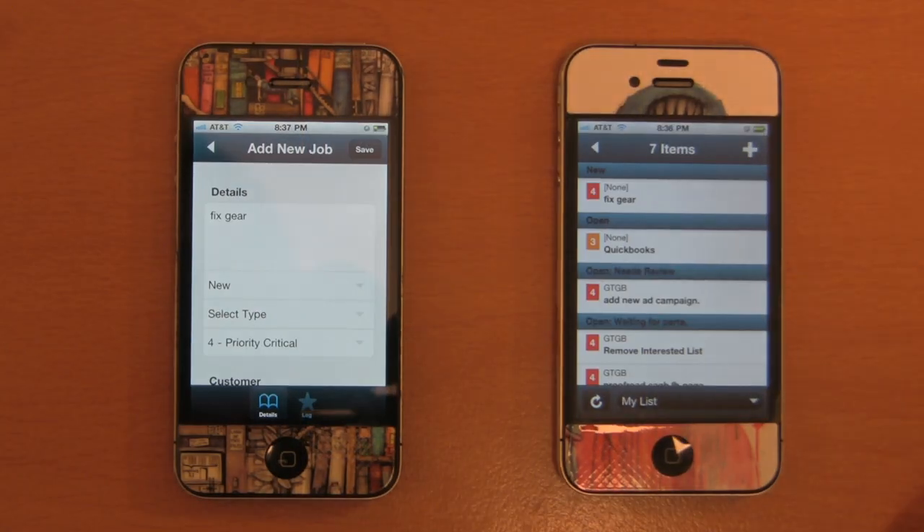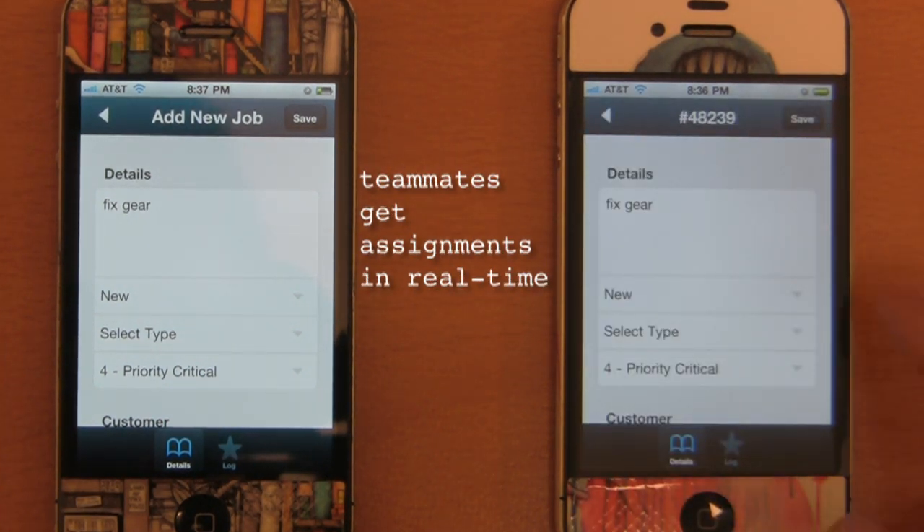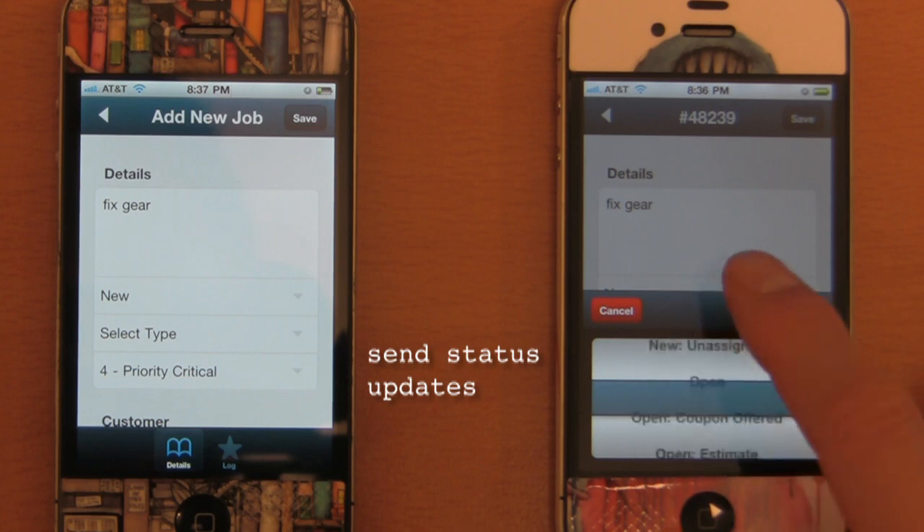My teammates also get their assignments in real time. They can quickly find out what they need to work on and send me a status update right from their own phone.